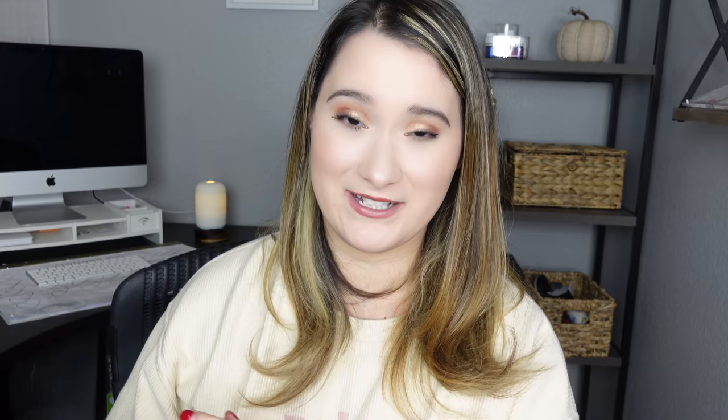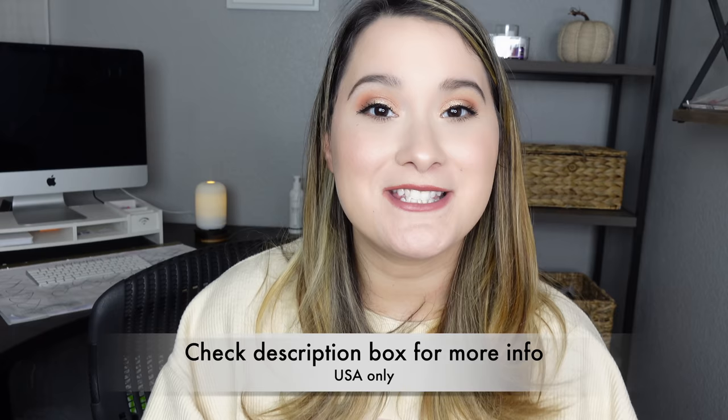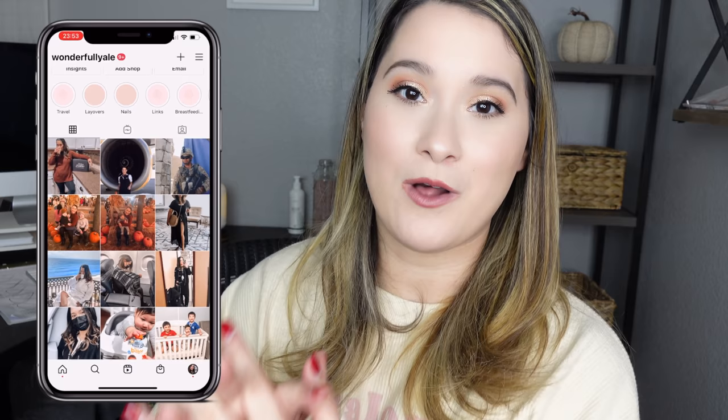Even if you're not a flight attendant, it's a really nice cooler that fits a lot of food — great for any job. To enter the giveaway, you must be subscribed to my channel and leave a comment below sharing one good thing about 2020. I'll use a generator to pick the winner and announce it on my Instagram. Thank you so much for watching and for all your support. Make sure to subscribe if you're new, follow me on Instagram, and I'll see you in my next video!